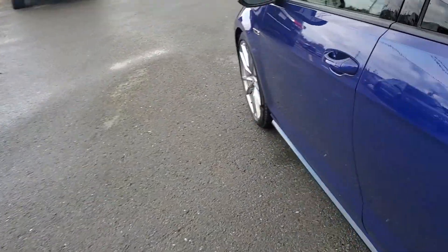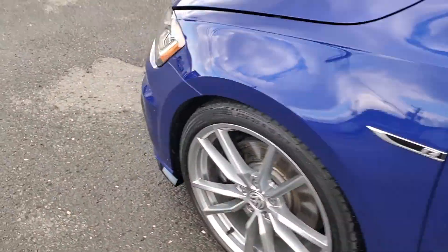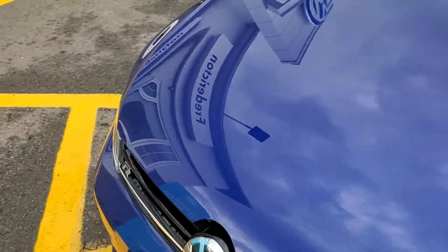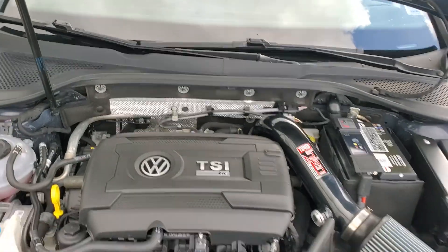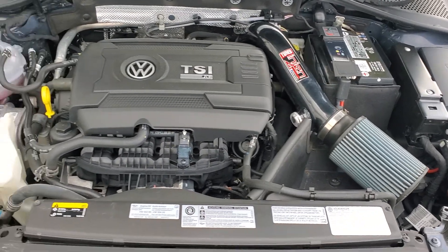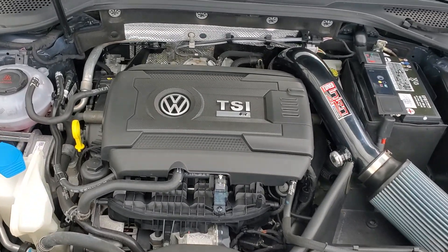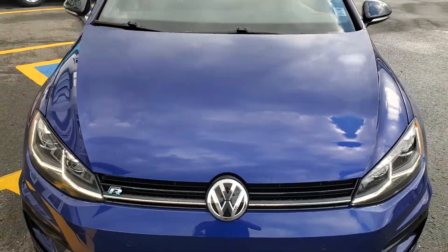Now for the fun part. This car came to us with an APR Stage 1 ECU tune. It also has a cold air intake and a short shifter, so this car is performing at approximately 350 horsepower.